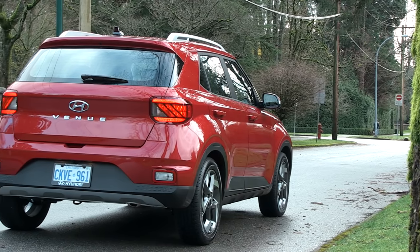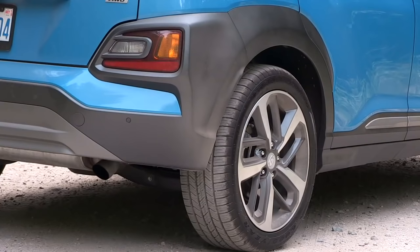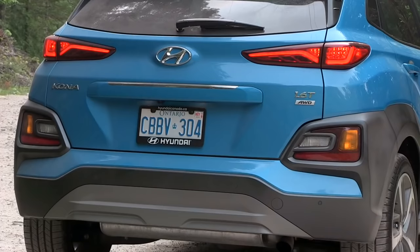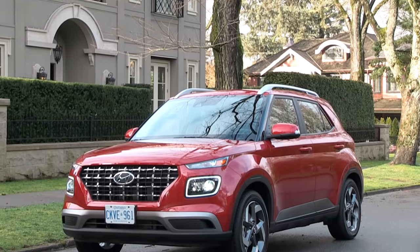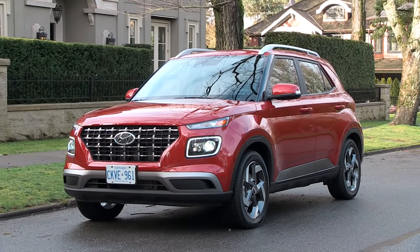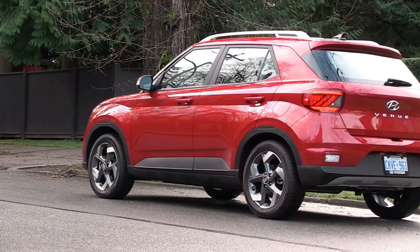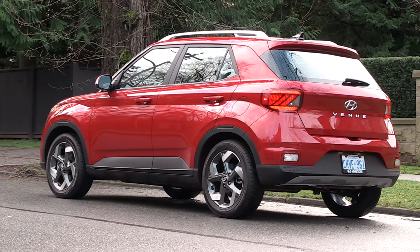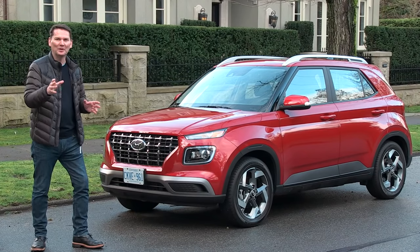This Venue is smaller than the Kona and has a slightly different look to it. The Kona has all that plastic cladding on the front, on the side, on the rear — they call it armor to give it a rugged appeal. This Venue is almost upscale looking. It looks like a shrunk-down version of the Palisade, actually like a utility that's been thrown in the dryer. It is really quite small — it's a subcompact, don't kid yourself.